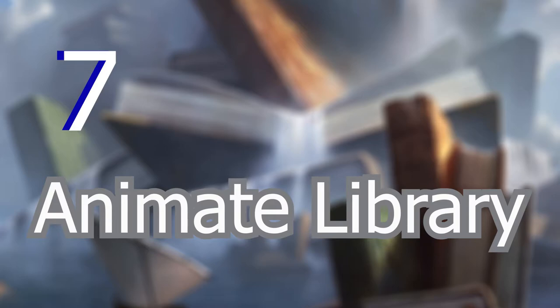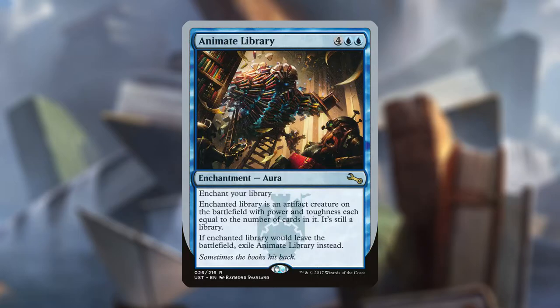The number 7 best bookmark in Magic's history is Animate Library. Animate Library is a silver-bordered enchantment from Unstable that reads, four and two blue: enchant your library. Enchanted Library is an artifact creature on the battlefield with power and toughness equal to the number of cards in it. It's still a library. If the Enchanted Library would leave the battlefield, exile Animate Library instead. This card's hilarious — imagine going to your local library and having it come alive and smack you around with all the books and shelves and librarians it can find. But you can't play un-cards anywhere in Magic besides Unsanctioned, so this is why this card shines as a bookmark because we can't really use it anywhere else.